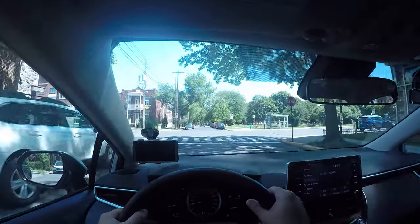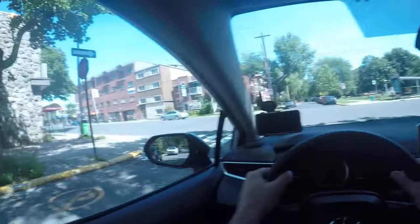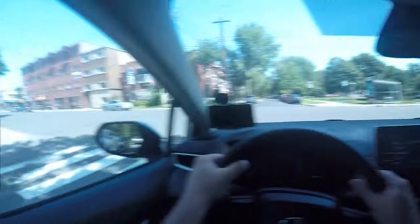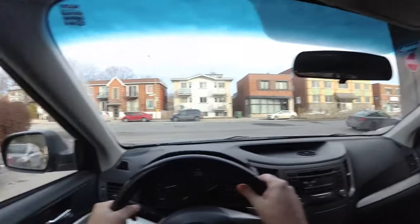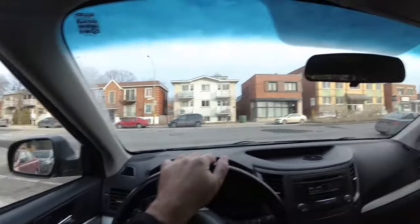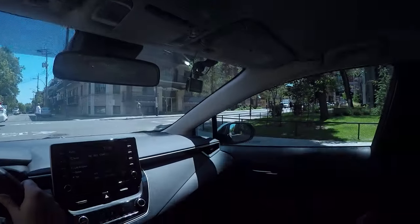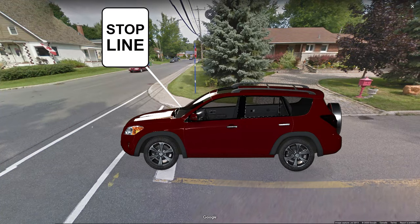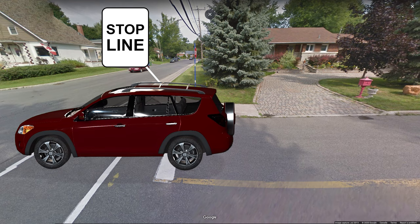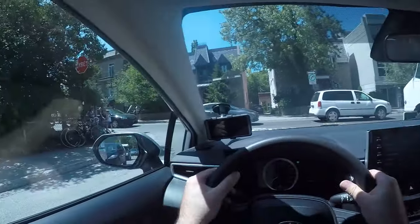When it's a two-way stop, most of the time after having stopped you'll need to advance until you can see well to both sides before going straight or turning. A question I get a lot is: do I need to stop first at the line and then advance slowly, or do I advance right away to the position where I can see far enough? You do need to stop first at the line. That is the stop line after all, so if you don't stop at the line, you're effectively running a stop and you can get a fine for that.